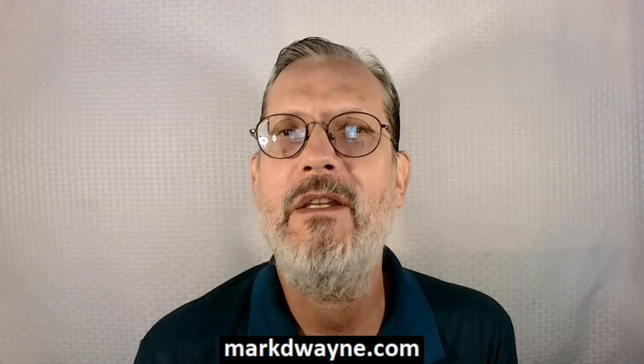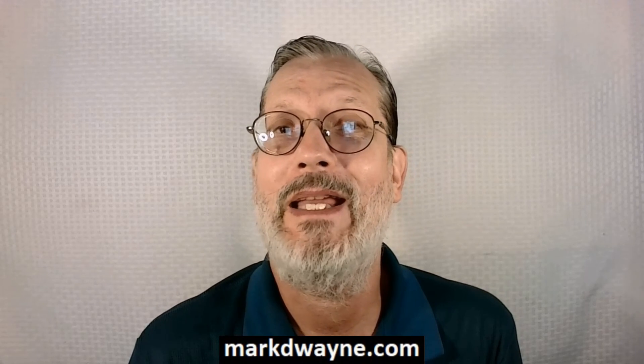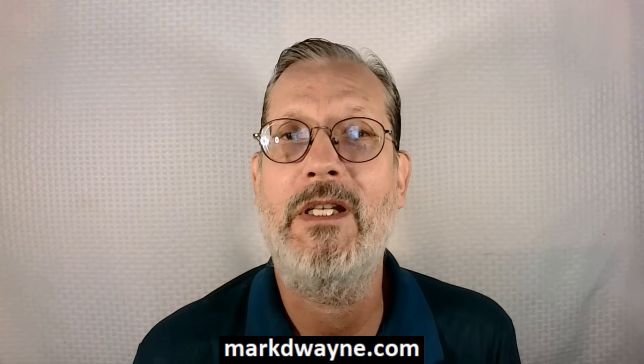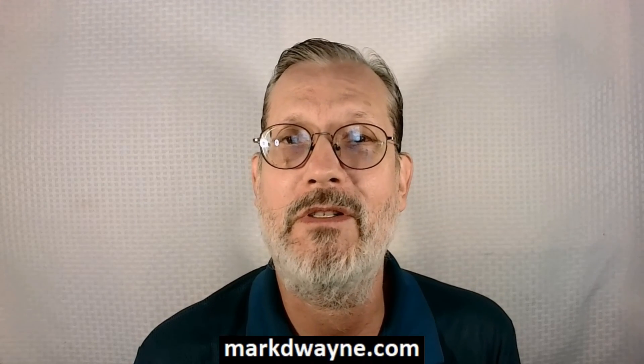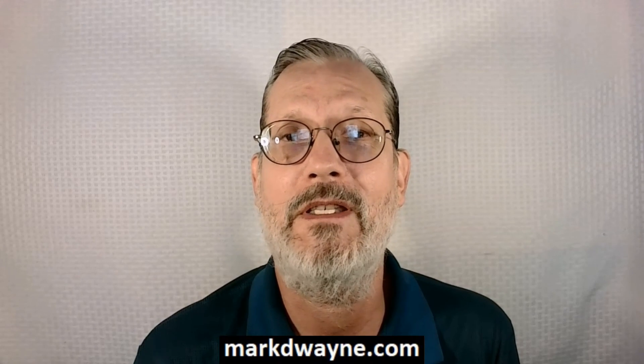Mark Dwayne here again. Thank you for taking the time to watch my Swirl review. If you're interested in Swirl or my hand-picked bonuses, all you've got to do is click the link down below this video, go to my bonus page, push the button, purchase the program, and then you'll get access to Swirl and my hand-picked bonuses. Thank you for watching. Stay safe — I'll see you next time.